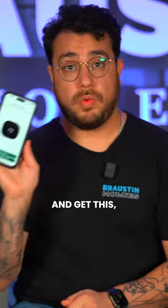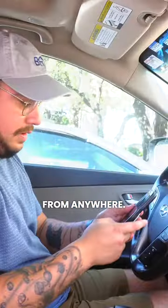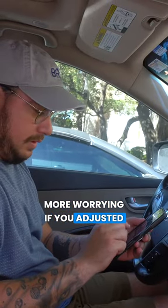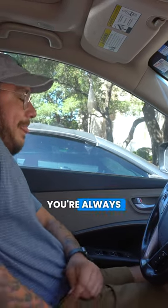And get this — with the Handy app and Apple Watch integration, you can control your home's temperature from anywhere. So there's no more worrying if you adjusted your thermostat or not before heading to work. Now, you're always in control.